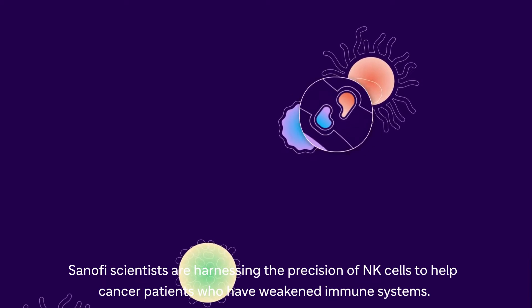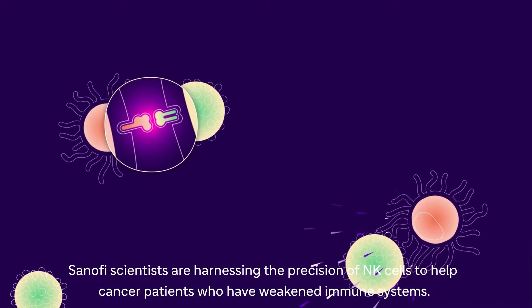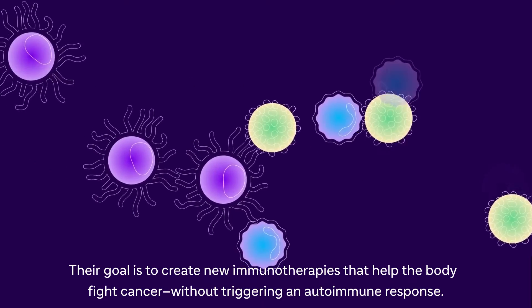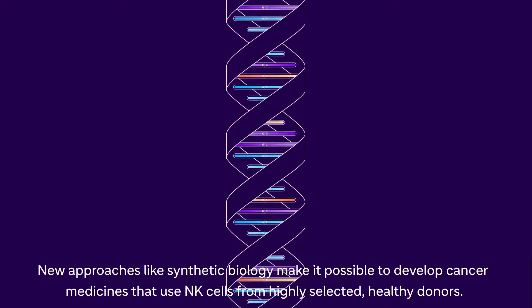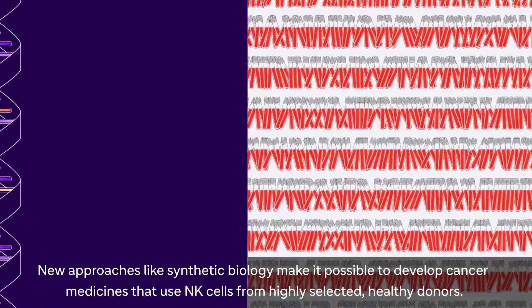Sanofi scientists are harnessing the precision of NK cells to help cancer patients who have weakened immune systems. Their goal is to create new immunotherapies that help the body fight cancer without triggering an autoimmune response. New approaches, like synthetic biology, make it possible to develop cancer medicines that use NK cells from highly selected, healthy donors.